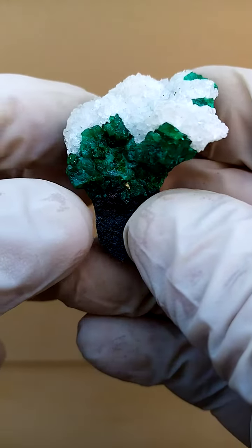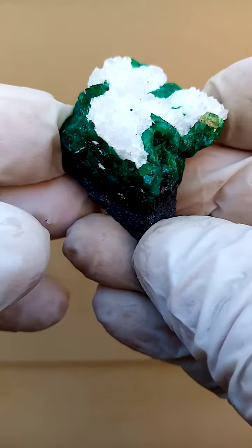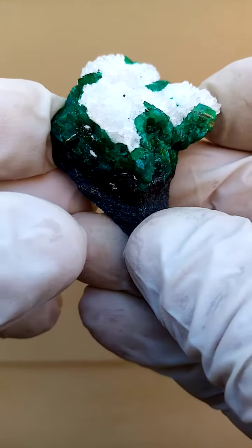Another masterpiece from Tantara in the Katanga. Of course, Tantara is famous for the lovely dioptases and shattuckites which came out there.